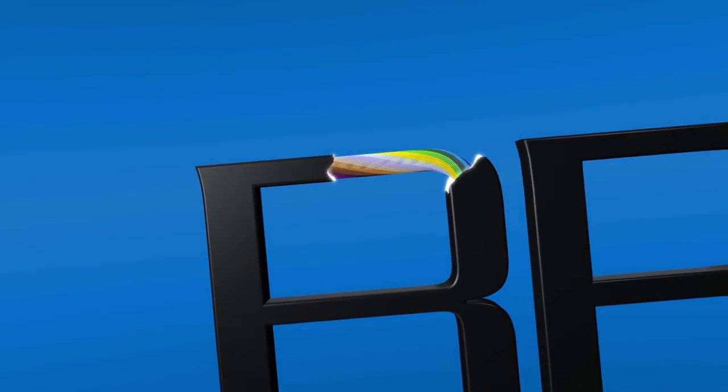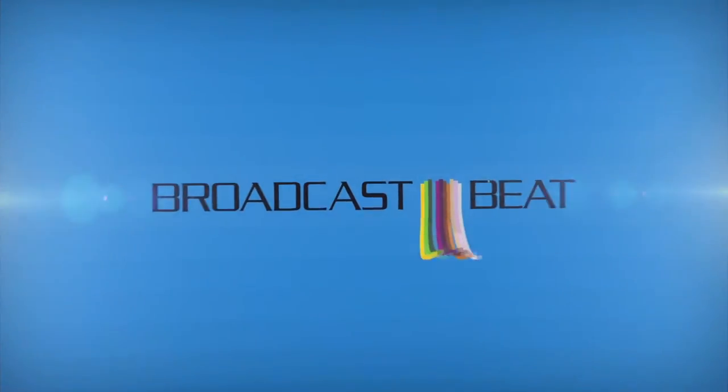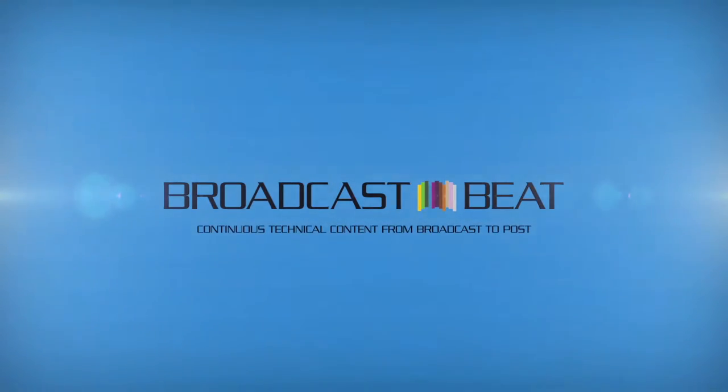This is Broadcast Beat Magazine with Janet West. Hi, I'm Janet West with Broadcast Beat Magazine and we're on the second day of IBC 2015. I'm on the Thompson Video Networks stand and I'm delighted to be with Stephane Kloirac, who is Director of Product Management. Now, we chatted at NAB — what's changed between NAB and IBC?